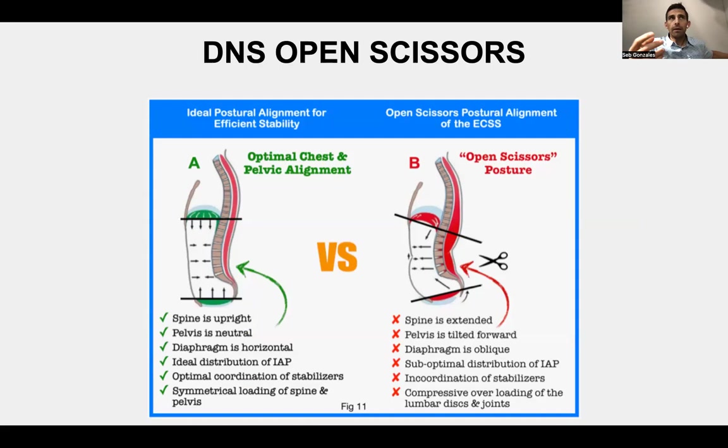DNS means dynamic neuromuscular stabilization. We have a scenario we call the open scissors — that's the picture on the right. The spine's extended, the pelvis has an anterior tilt, the diaphragm's oblique, and there's suboptimal distribution of pressure within the abdominal cavity, with excessive compression on the lumbar disc and joints, and the tonic group is dominating. The one on the left is better, at least if we're trying to rehabilitate somebody. It's not to say you can't ever extend your back, but if you're in pain, a lot of times you can't get away with it.